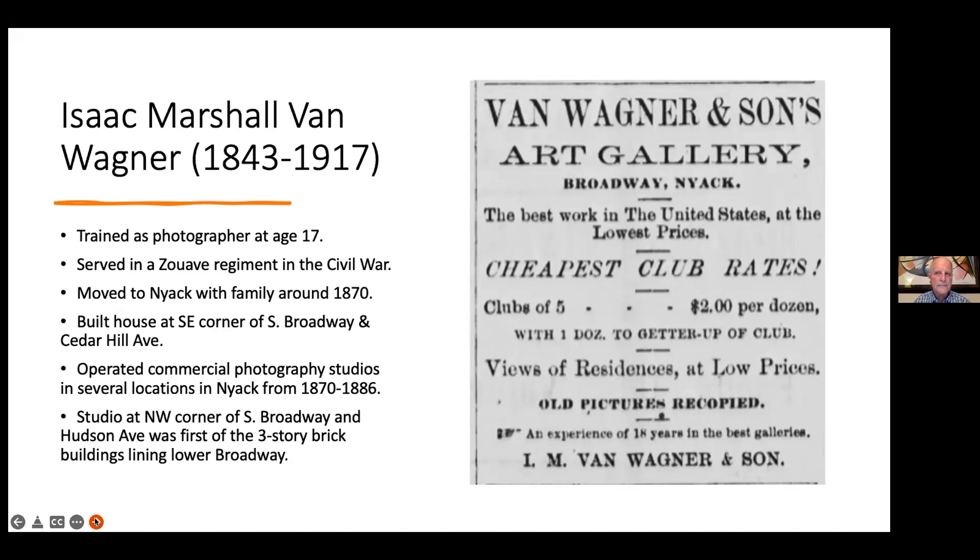It was Van Wagner's idea to start a row of brick buildings for business on lower Broadway. His was the first at the northwest corner of South Broadway and Hudson Avenue, and that building still stands. He had his studio on the first floor and rented out the other areas. He lived not far away on the southeast corner of South Broadway and Cedar Hill Avenue. His house was known as the biggest and fanciest painted lady in town — though it's now painted entirely white.